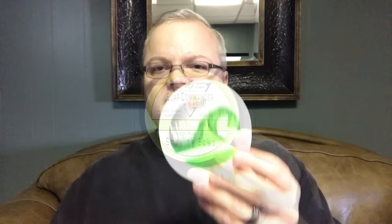Next up we have Soap Commander Lime Soda and this smells like its name — smells like lime soda, which is just really nice and fresh. I'm under the weather so I wish I could smell a little bit better right now, but I love this lime scent. And in fact I love the aftershave too. This is really nice stuff. I'm going to use this again soon.